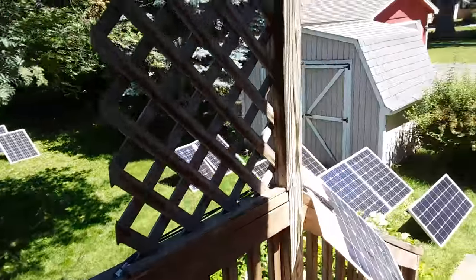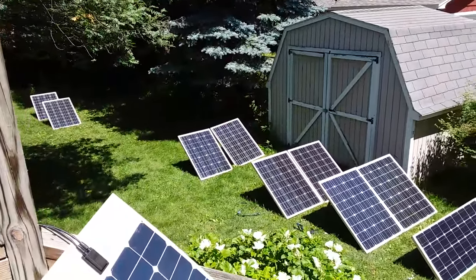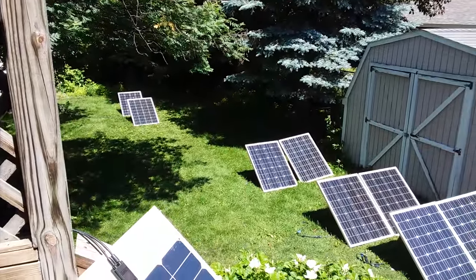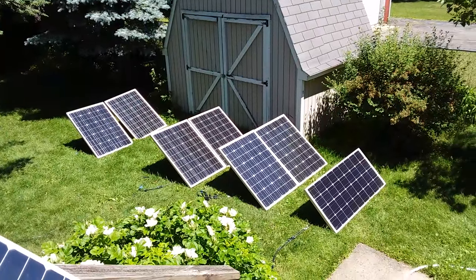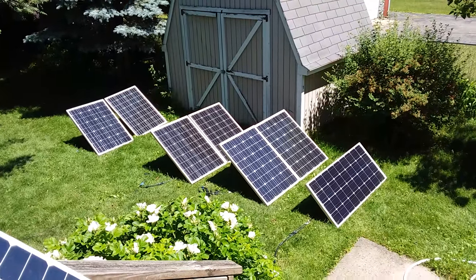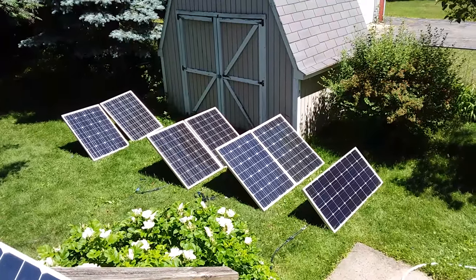This is solar nirvana on June 21st, 2018 — having fun making kilowatts in the backyard. It's like fishing for photons, free energy from the sun. I'm going to circle this date on the calendar — this is great!